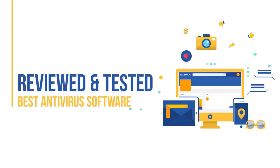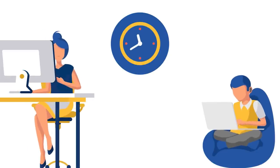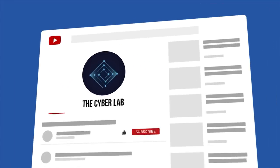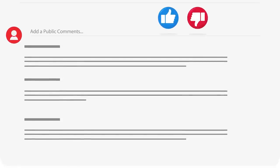Before we begin, we ask for a small favor. Our team has spent a lot of time and effort into creating this video. All we ask in return is that you like this video and leave a comment down below to share your feedback, regardless of whether it's positive or negative. We will respond to your comment. That's a promise. Let's get started.